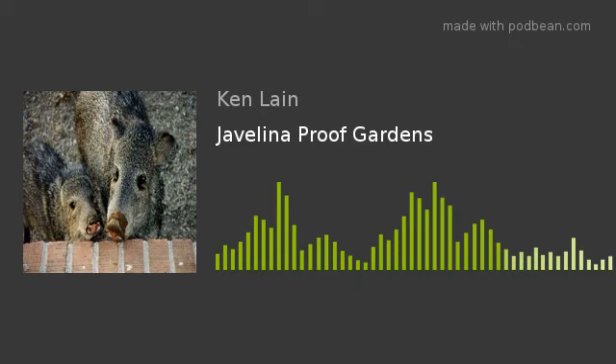I'll also cover pack rat issues this show. Lisa Waters Lane is coming into the studio with your garden questions. We'll be right back with more on the Mountain Gardener.